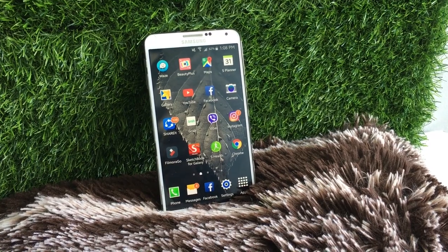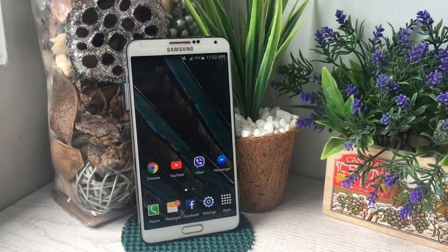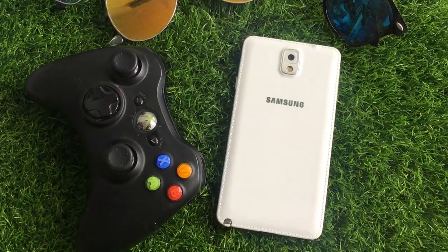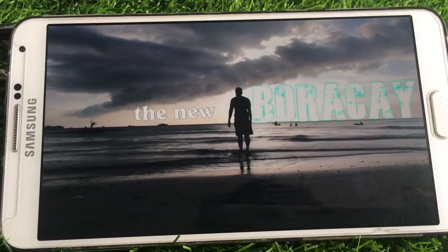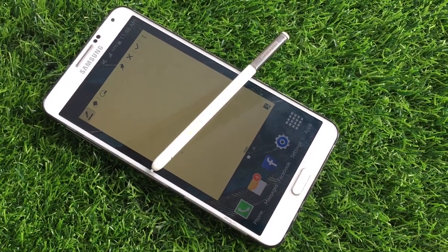I said I was considering saying goodbye to this device, but after this review I honestly think there are things this phone can still do for me. It is still presentable, the battery is good, the sound is crisp, the screen is decent, and most importantly, it does the job.